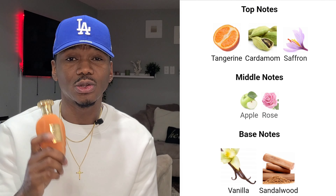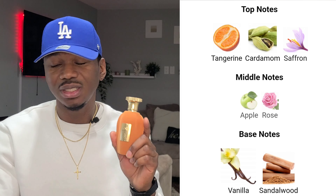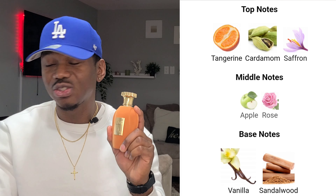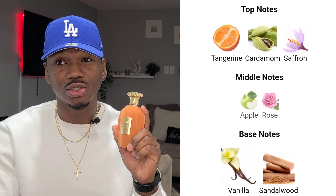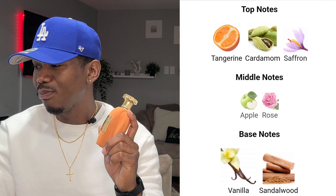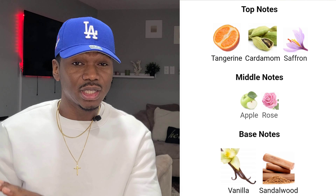Let's check out the notes on this fragrance. By the way, this was released in 2024. Top notes are cardamom, saffron, and tangerine — I guess that's the orange note I was picking up. In the heart there's apple and rose, and in the base there's vanilla and sandalwood.